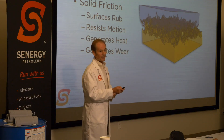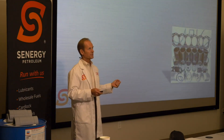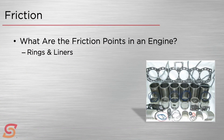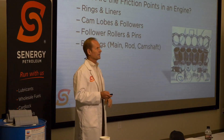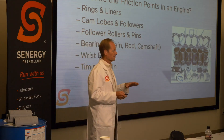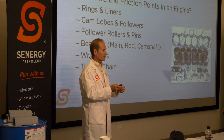Inside an engine, this is not a desirable thing, and it has opportunity to happen in lots of places. The friction points include between rings and liners, between a cam lobe and a follower or a follower roller and the pin inside the roller, bearings particularly at startup, wrist pins, and something like a timing chain. Lots of opportunity for metal-to-metal contact inside an engine.